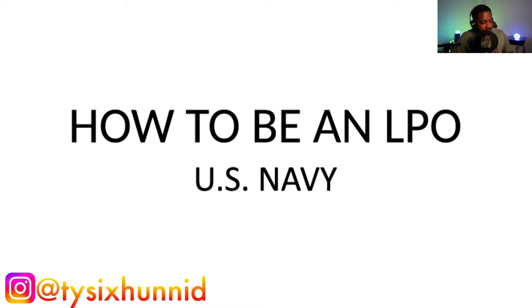So, how to be an LPO in the United States Navy. The first things I'm going to tell you are ways to think — these are going to be some of the typical advice you're going to get, some of the more fluffy-worded things.